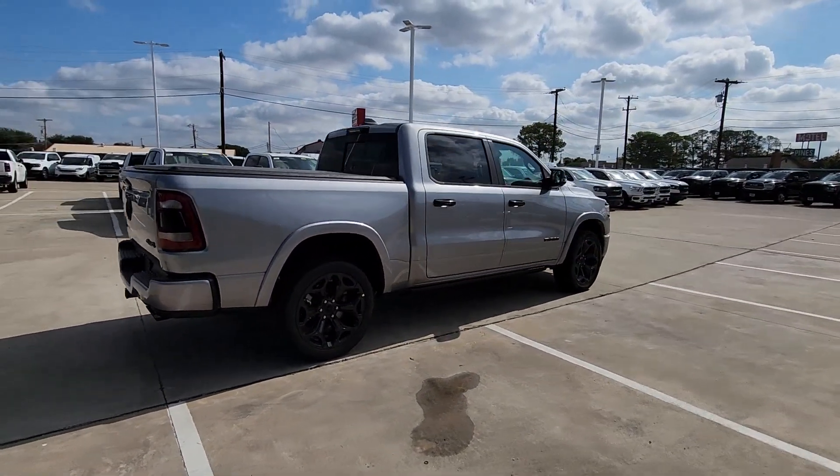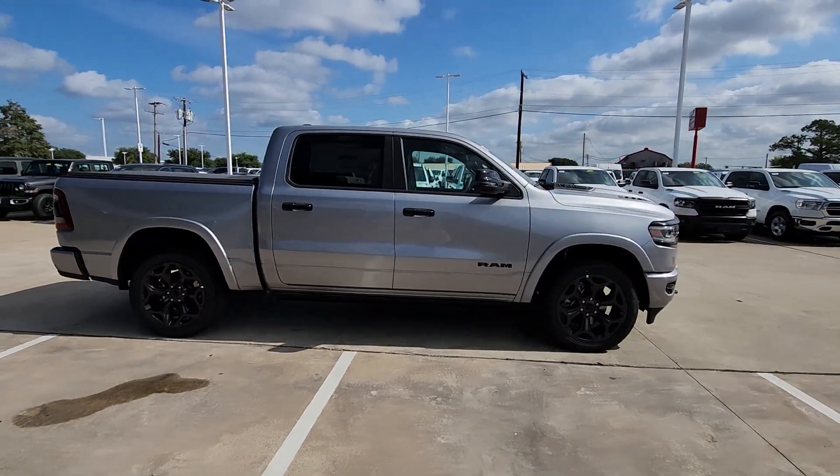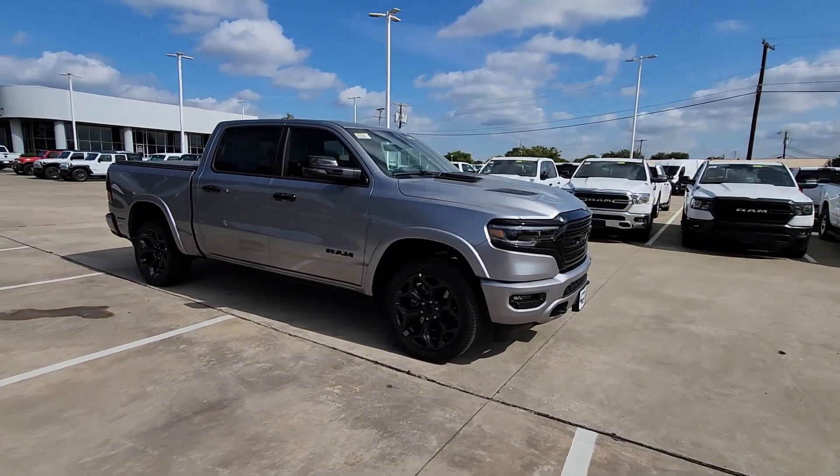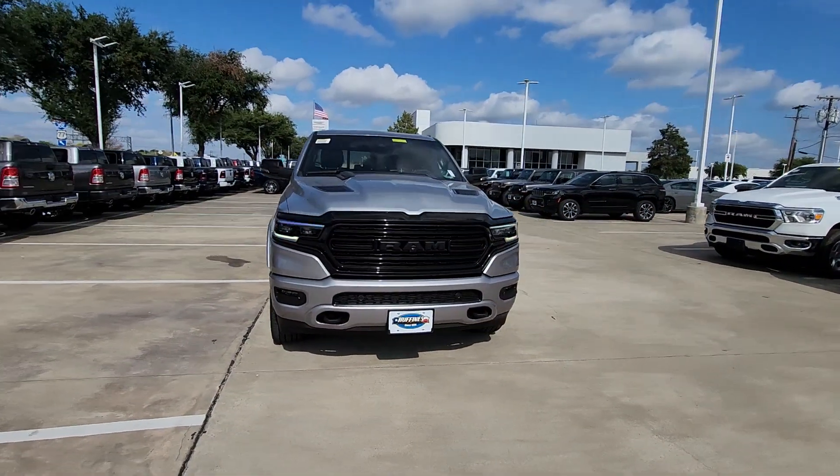These are just some of the great options this vehicle comes with: heated steering wheel, heated and/or cooled front seats, Apple CarPlay and/or Android Auto, head-up display, wireless charging station, and panoramic roof.